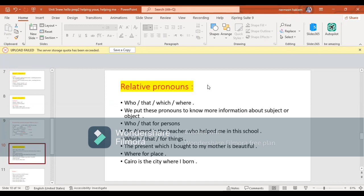Let's revise relative pronouns. The relative pronouns are: who, that, which, where. We put these pronouns to add more information about a subject or object. We call them relative pronouns and we use them to know additional information about the noun.